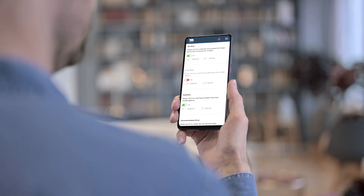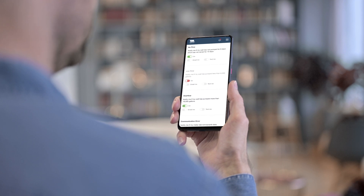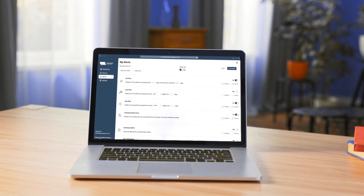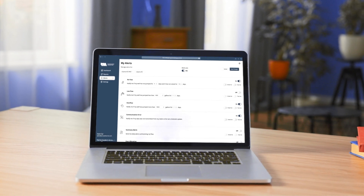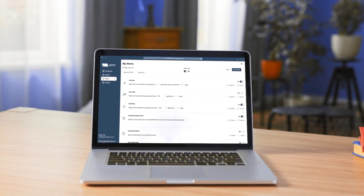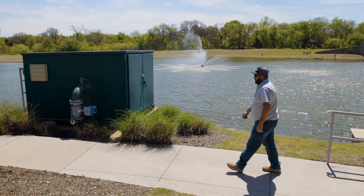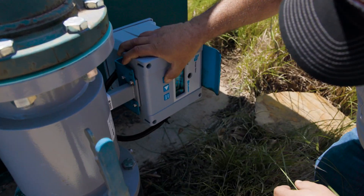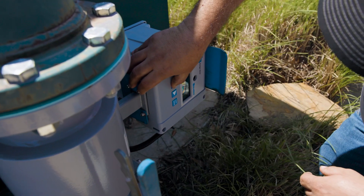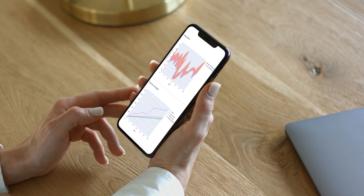The Resource Monitor app also allows users to set alerts and alarms for flow conditions at each source. Those could indicate waste, adverse conditions for pumping equipment, aquifer drawdown, or a critical site that has stopped producing water. Each RM meter can send a text and/or email through the app when alert conditions are recorded. Alerts and alarms can be set for no flow, low flow, overflow, or simply a summary text or email each day.